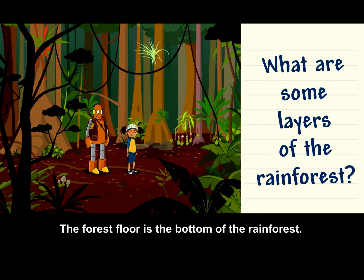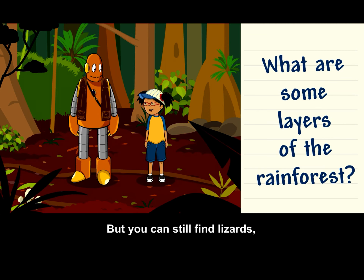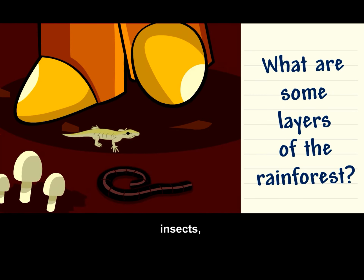The forest floor is the bottom of the rainforest. It doesn't get much sunlight, so fewer plants grow here. But you can still find lizards, insects, and fungi.